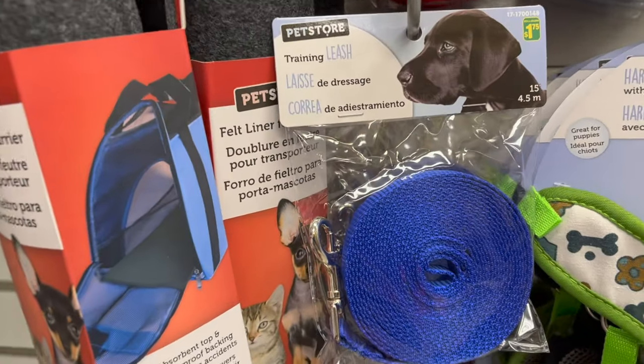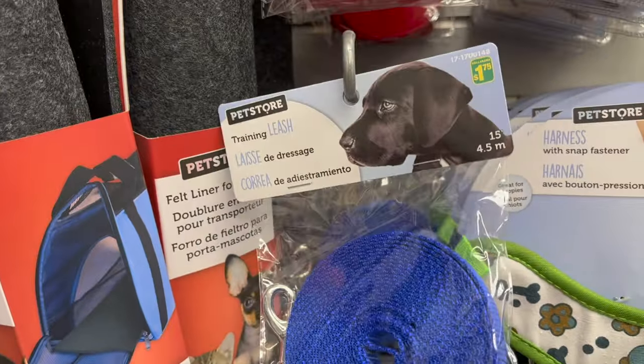You can go to your local dollar store to get a house line, but the reality is if you want to pay five times as much, you can probably get something like this online. Here's what you should be paying for a house line.